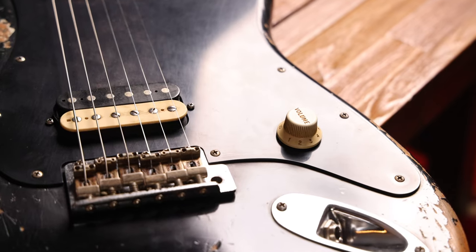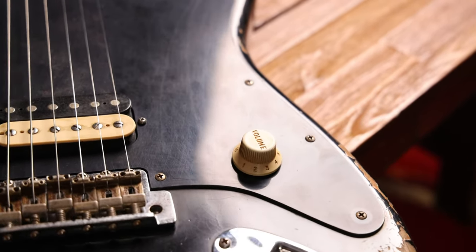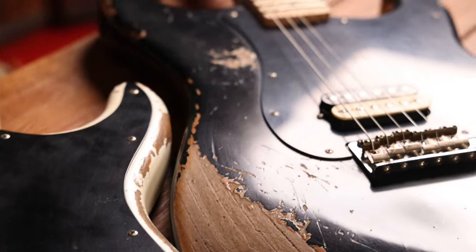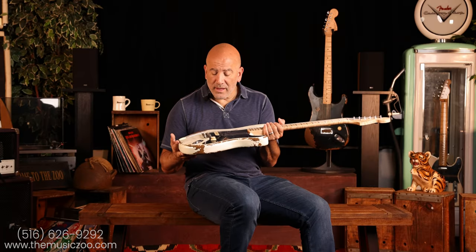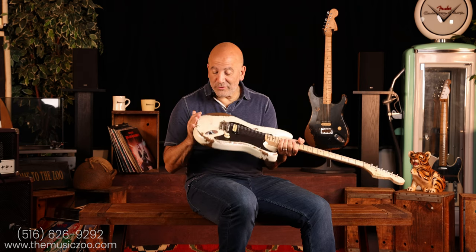One volume knob, pickguard. We used roasted ash — on Ed's original guitar it was ash, and now roasted ash is accessible and we think it's awesome. It makes it a little bit more lightweight too. This guitar is just absolutely so much fun to play.